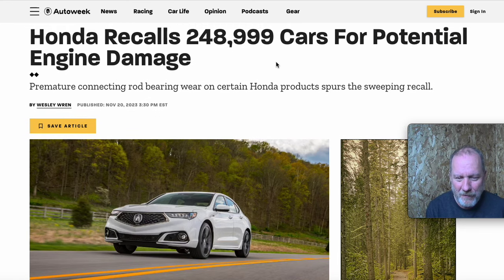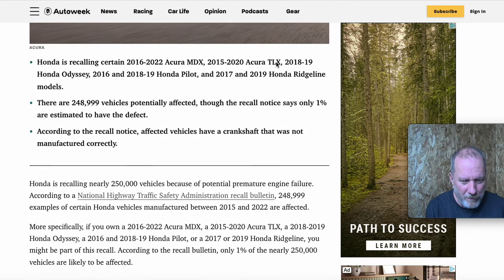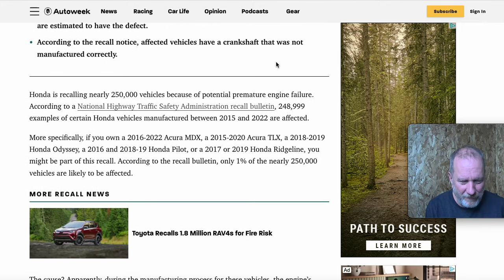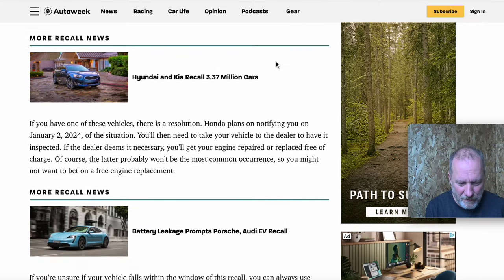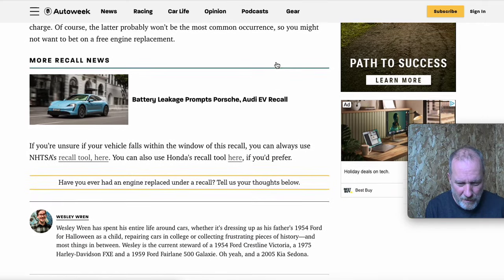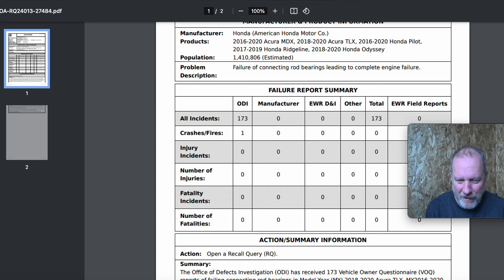This is very similar to a Honda recall last year for basically the same thing — Honda recalled around 250,000 cars. In that recall they were talking about the crankpin failing, and in the one they're just announcing now they're talking about the connecting rod bearings.